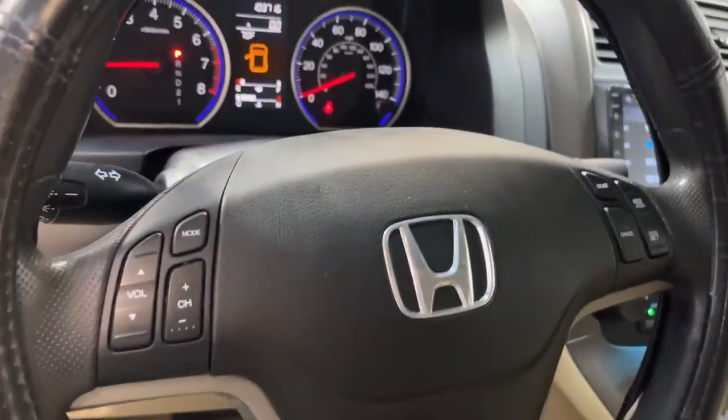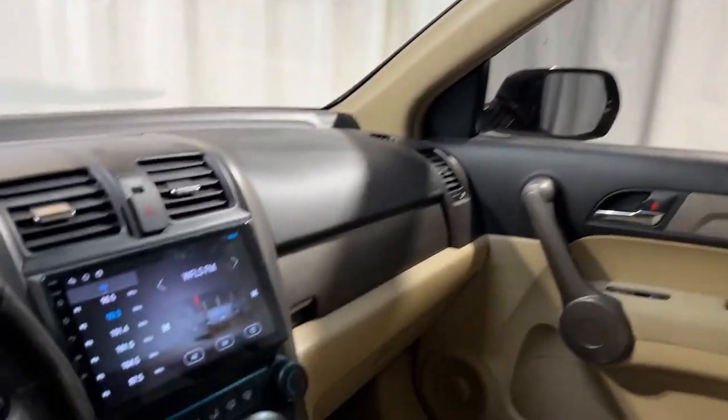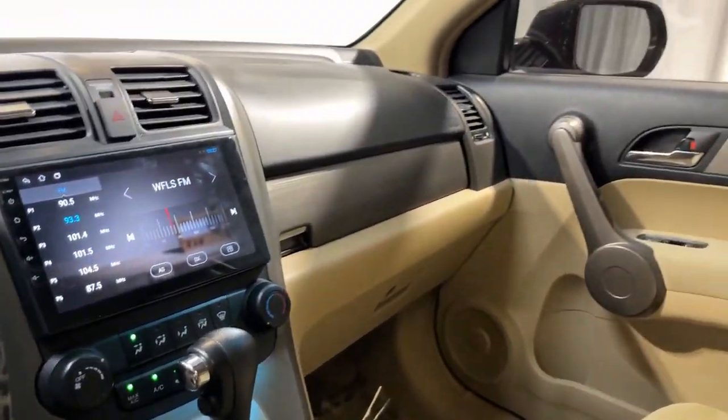It's got volume controls and cruise control on the steering wheel. This vehicle has a sunroof and a touchscreen radio. Come check it out today at Airport Auto Sales.